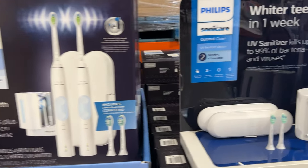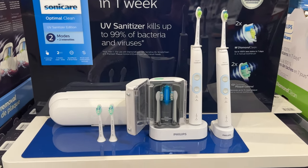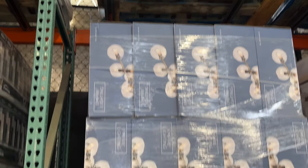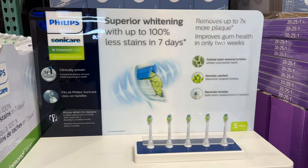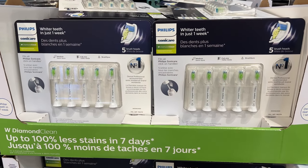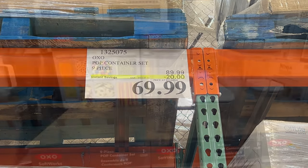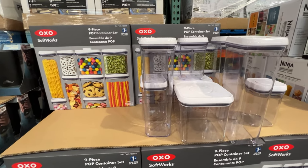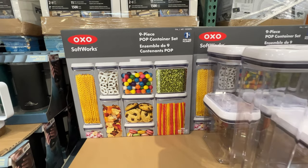As well as the brush heads — the 5-pack on sale from Philips — so get all your teeth-brushing needs at Costco. Both of those are bargains this week. The 9-piece OXO POP container set is $20 off, great for storage of your cookies, candies, or pasta.